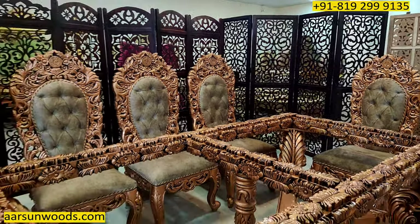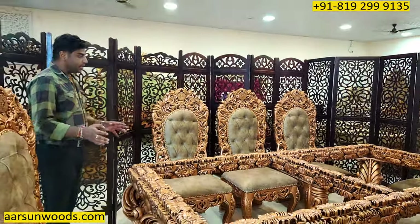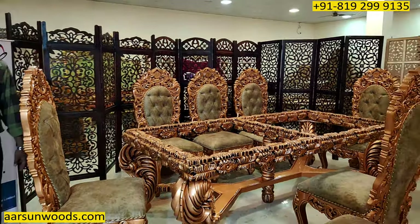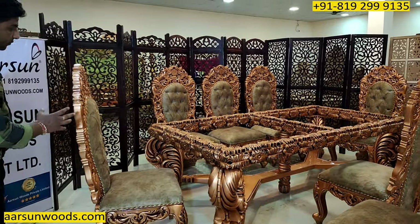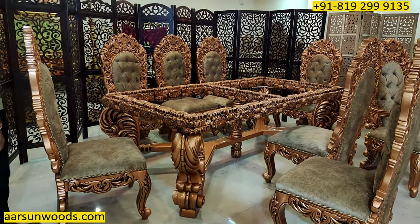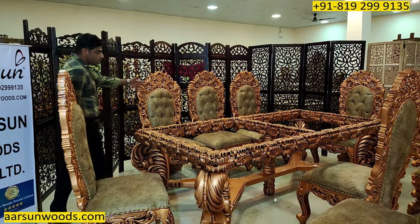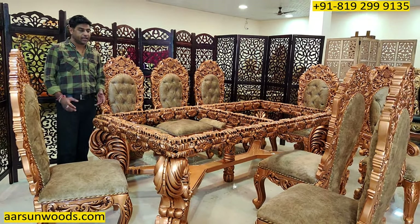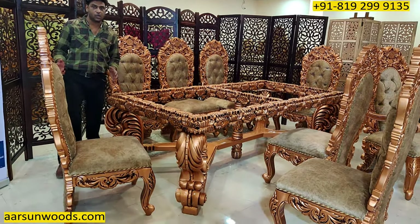I won't say much about this because everything is quite clearly visible — the work, the craftsmanship, the woodworking, the final output, and the nice suede fabric that the client has chosen himself. The overall work that you see gives you a clear impression of the quality Arsan is making and delivering across the globe.